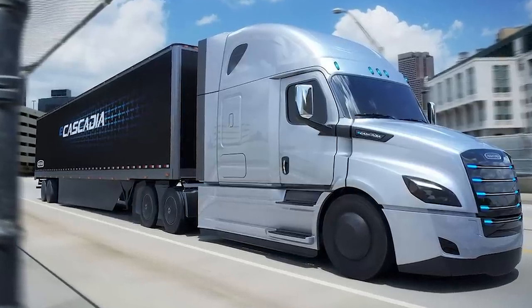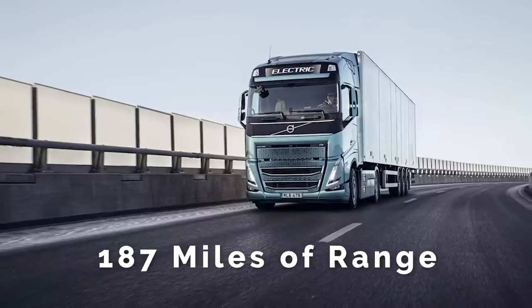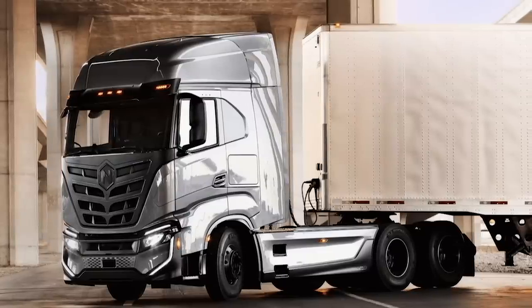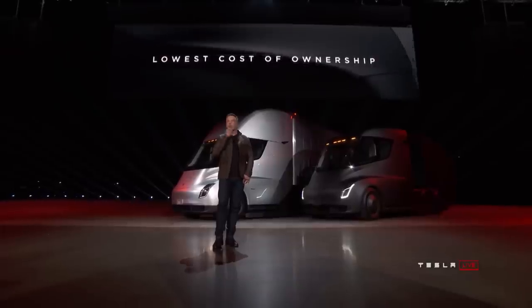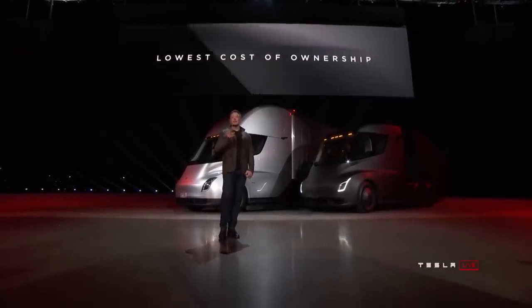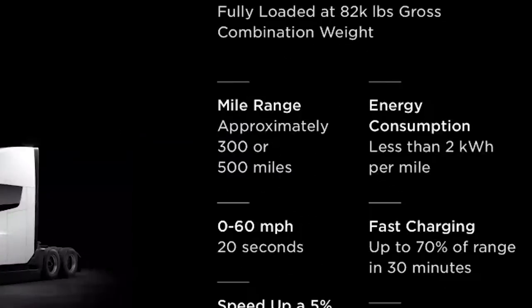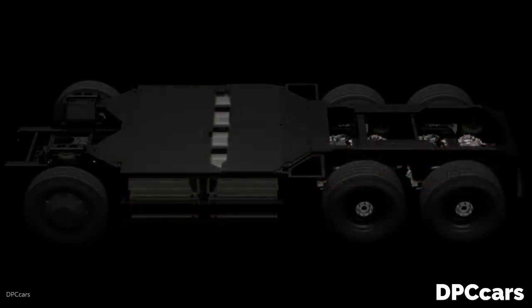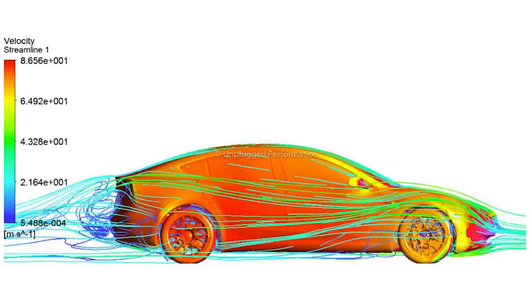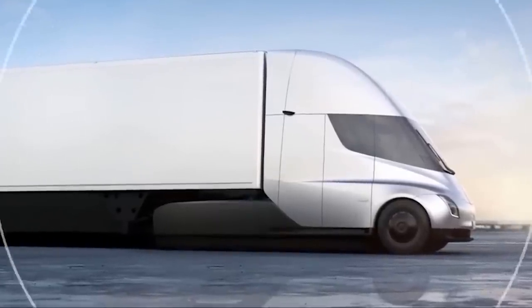The results speak for themselves. The E Cascadia is advertised at 230 miles of range, the Volvo FH Electric at 187 miles, and the Nikola TRE — the closest competitor — at a respectable 330 miles of range. But none of them hold a candle to the Tesla, which Elon Musk has promised will deliver 500 miles of driving range with cargo on level ground. Some of this difference comes from battery and drivetrain technology, but a lot also comes down to aerodynamics, especially with such a large vehicle.